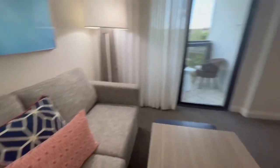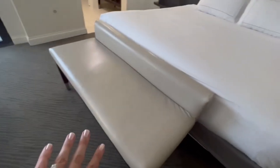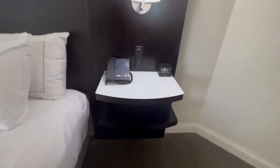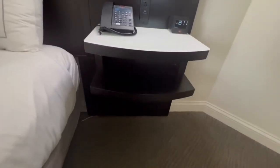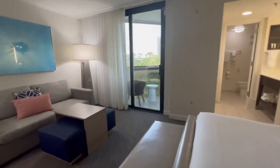Obviously your king size bed here. I like the ottoman because you can throw your luggage on there. Each bedside has a little bit of storage, and you have two outlets and a USB. Plenty of outlets, no issue with that.